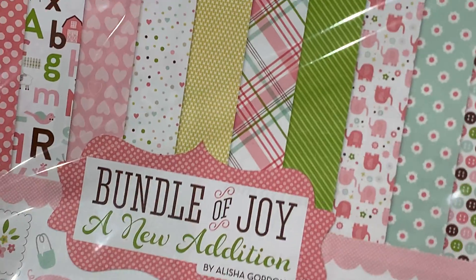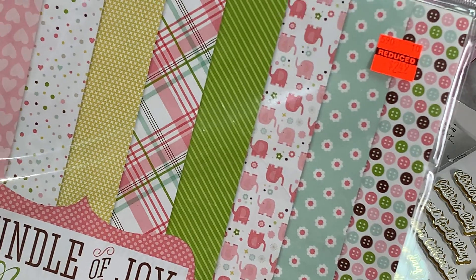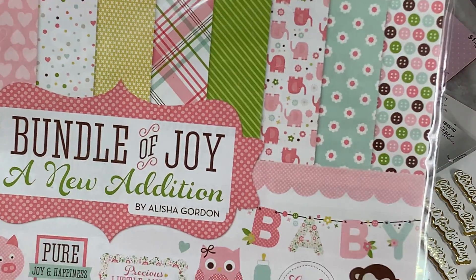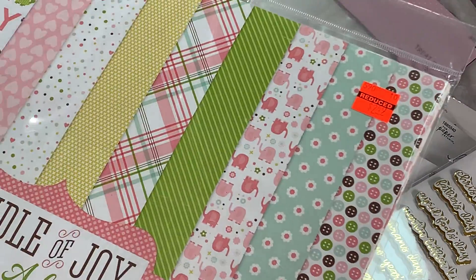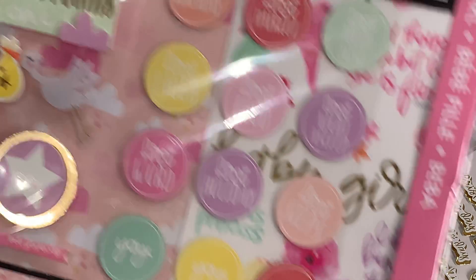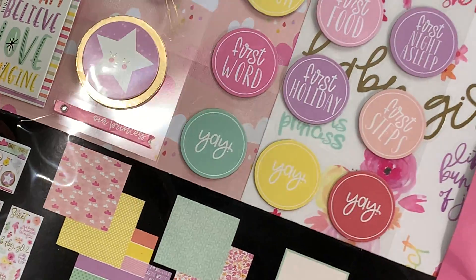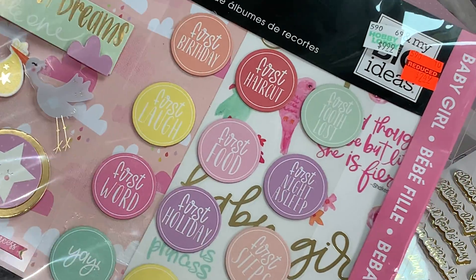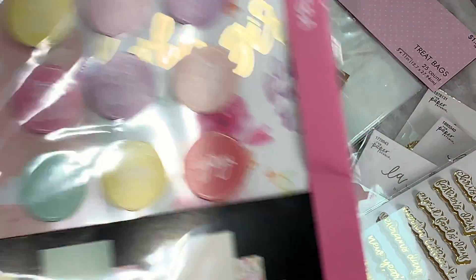I found the Bundle of Joy kit, which was reduced to $2.49. You can always use baby paper, and it's a nice little kit with stickers, cut-aparts, and all that fun stuff — a really great deal at $2.49. I also grabbed the Mambi kit, also $2.49 and really, really cute. I have a friend who just adopted a little girl from China — she's four years old — and I really want to make her something, so I might use one of these little kits for her. Really sweet.